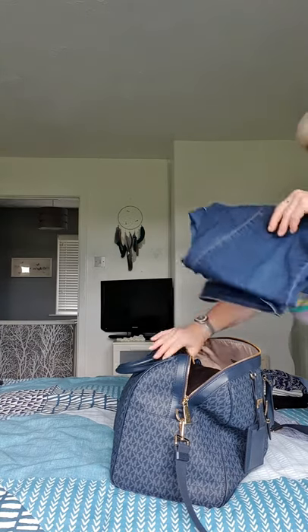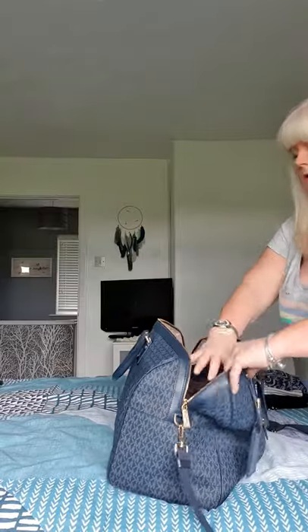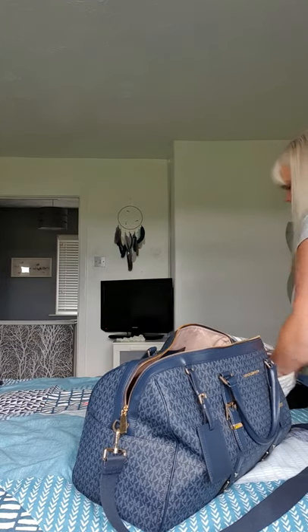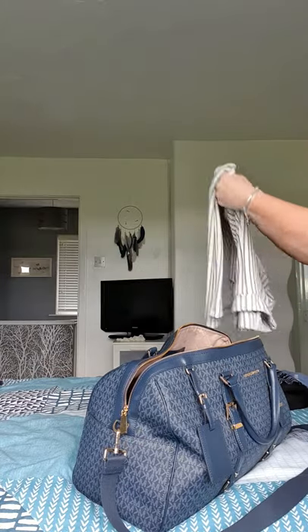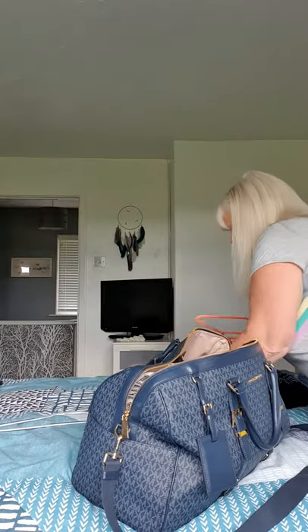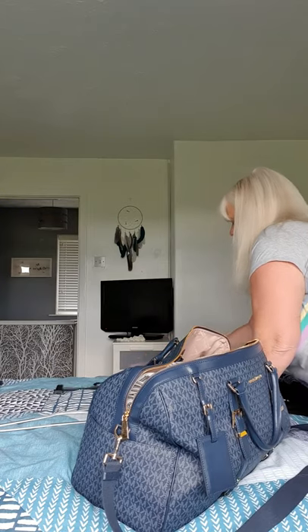Hopefully I'm going to get everything in that I need to take, because that was the whole point of buying the bag. Now adding a couple more pairs of three-quarter length pants that I'm packing for nights out — and one more pair there.